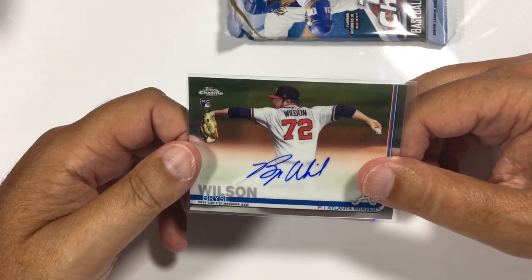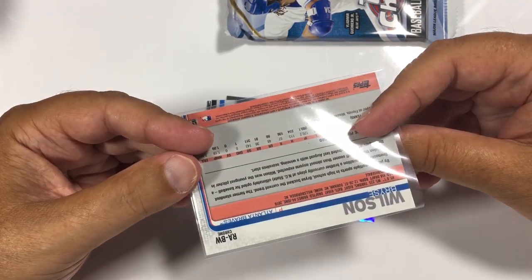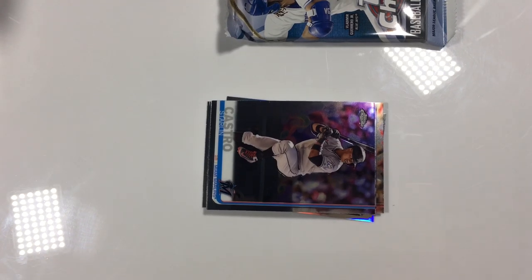Our Braves owner again is W. David B. Hey, it's an on-card — nice rookie card signature of Bryce Wilson. Congratulations to you, W. David B., and nice few autographs here in that first jumbo box, Break A. So we'll go through the last pack fairly quickly.